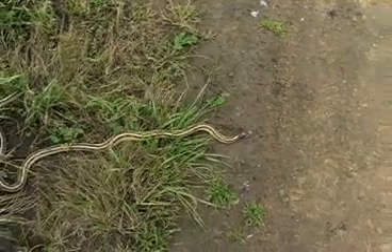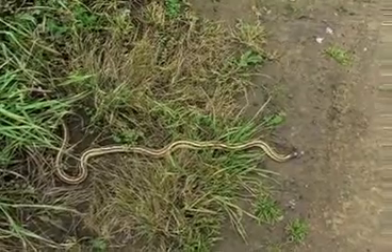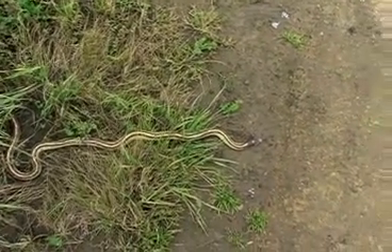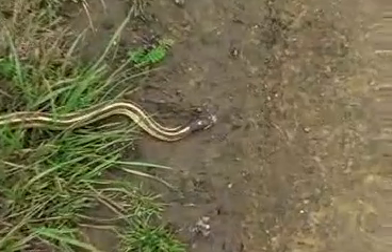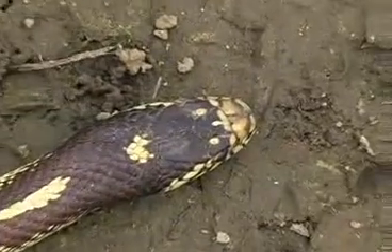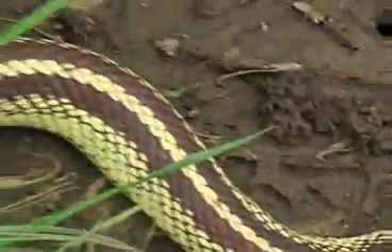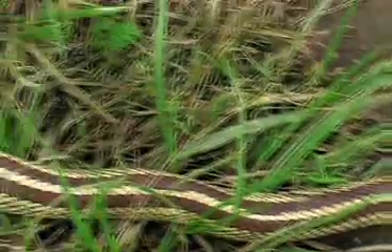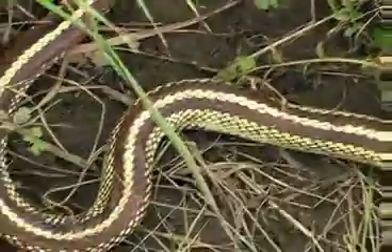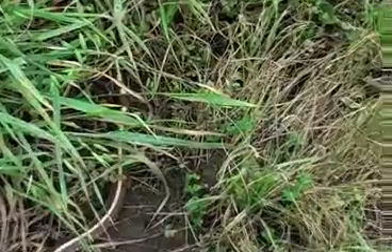The California kingsnake is a solitary animal that congregates with others of its species when it is time to hibernate in the winter. They mate from March to June, and six to ten weeks afterwards eggs are laid. The young snakes emerge independently and are forced to survive without parental help. Interesting facts: this snake can hear low-frequency sounds and vibrations, has one hundred to four hundred vertebrae, and has a fork-shaped tongue to sense the environment.